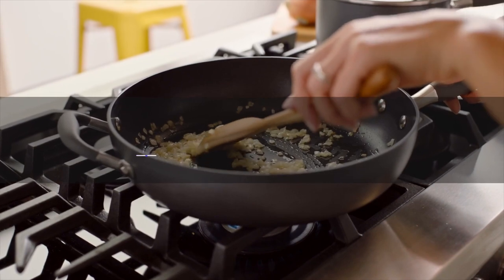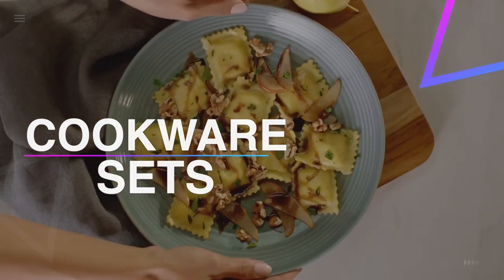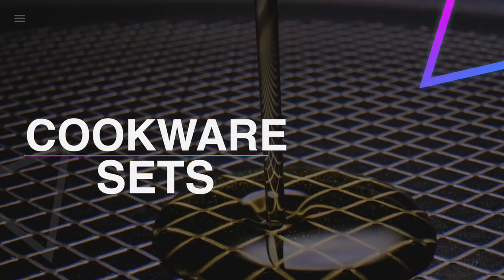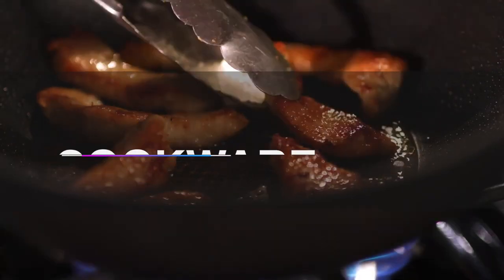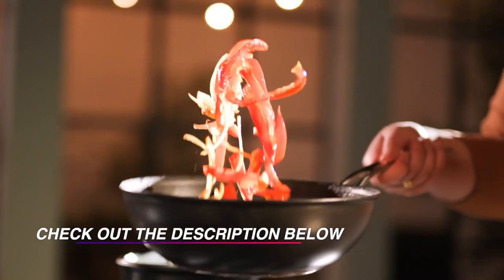The number of cookware brands seems to be growing every day, and the range of pots and pans is enormous with materials varying from stainless steel, cast iron, aluminum, and copper. In this video, we have listed the top 6 best cookware sets in 2021.